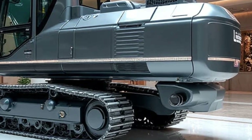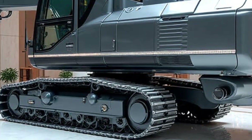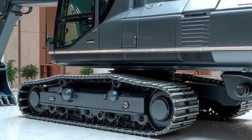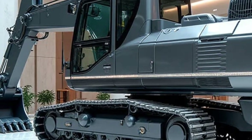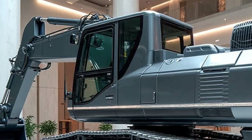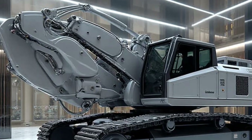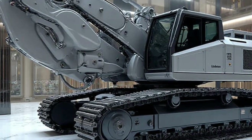Let's talk about precision. Railway construction requires millimeter accuracy, and a single misalignment can cause long-term track issues. Liebherr's updated Litronic sensors allow the machine to make micro-adjustments automatically. Even during heavy lifting, the arm movements remain smooth and controlled — it's almost like the machine thinks ahead and assists every motion.